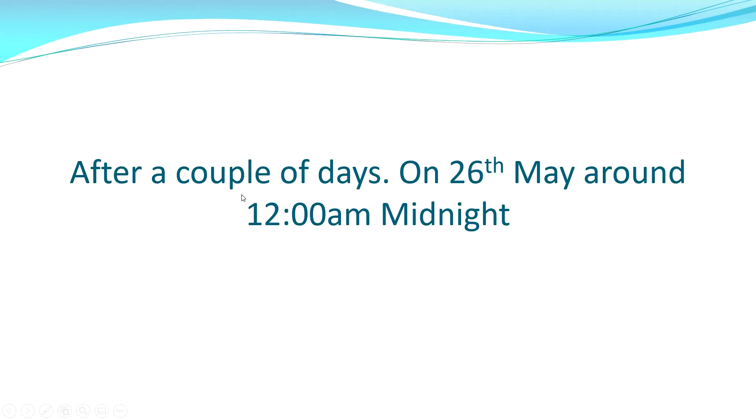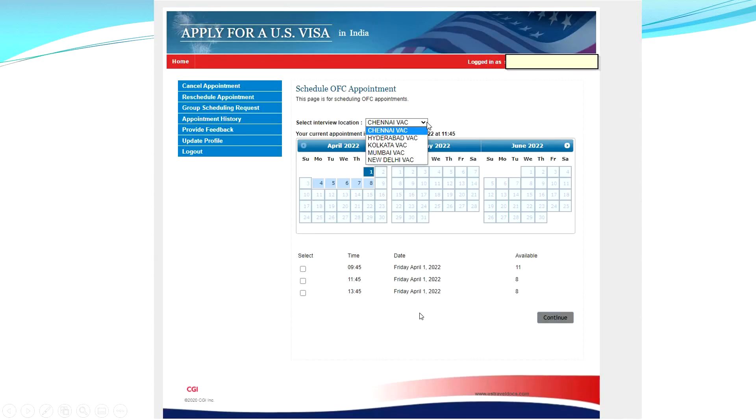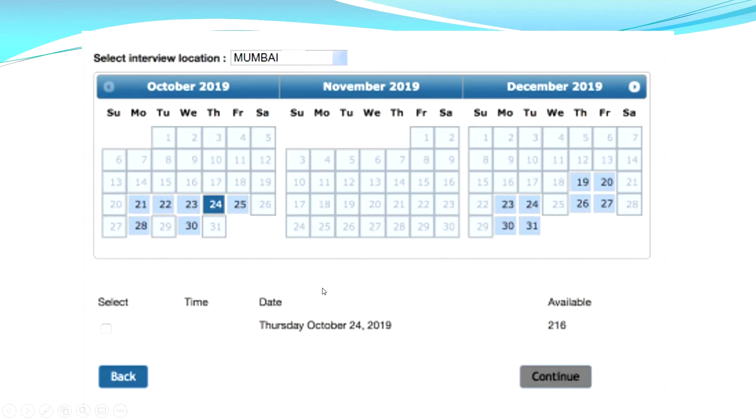Then after a couple of days, on 26th of May around midnight, I again tried to log in — put my email ID, confirmed I'm human, logged in, got a captcha, filled it. And finally, for the first time, I could see an interview appointment location page. Note: the dates shown are dummy dates from 2019 just to illustrate — my actual page was different. But for the first time I could see what the interview appointment booking page looks like, beyond just the OFC appointment.